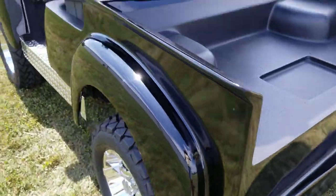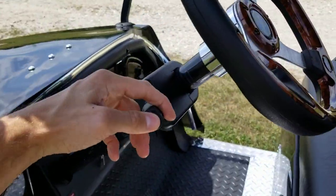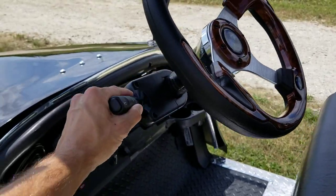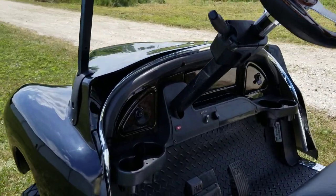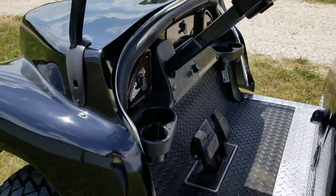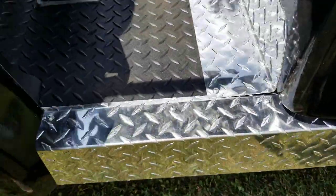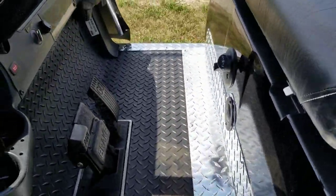Nice tail lights in the rear there as well, custom steering wheel, and you also have turn signal and horn, so it can be street legalized in most states. Also has your locking dash and your diamond plate rocker panel along with your diamond plate floor mats.